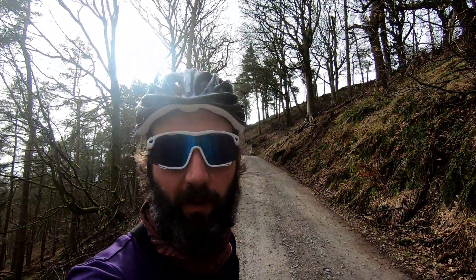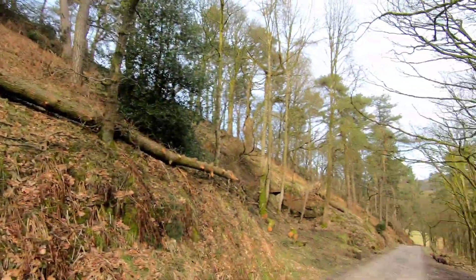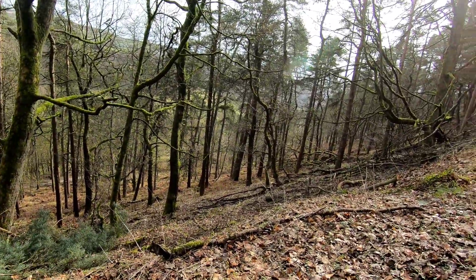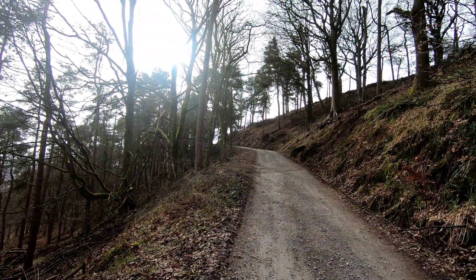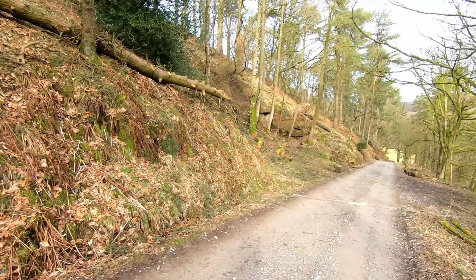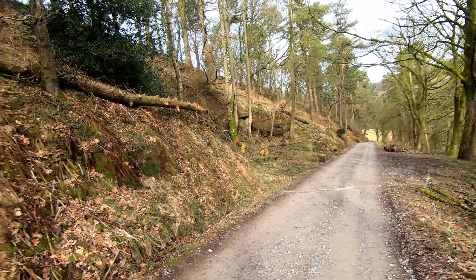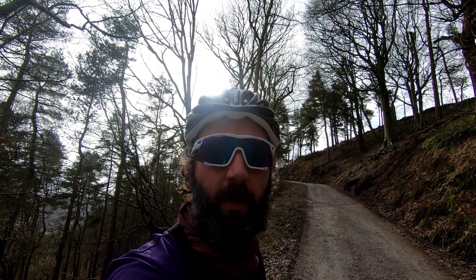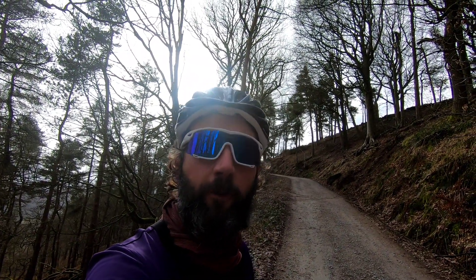For everyone buying gravel bikes, this is about as close as you get in the UK. These sort of forest fire road things are good gravel — we're quite lucky we've got quite a lot of these around here actually, and you can go out and find them to ride around Hebden.